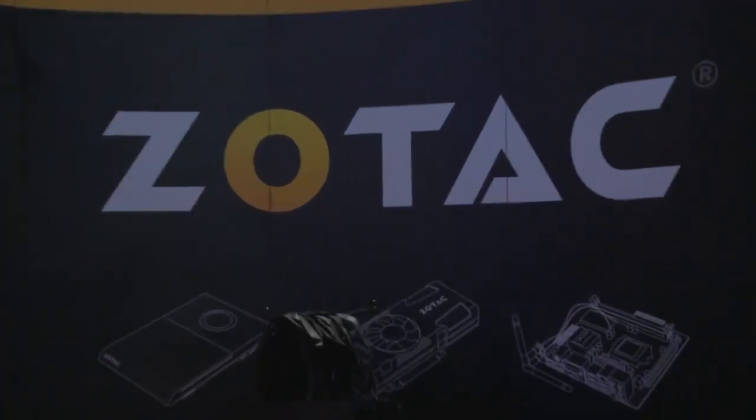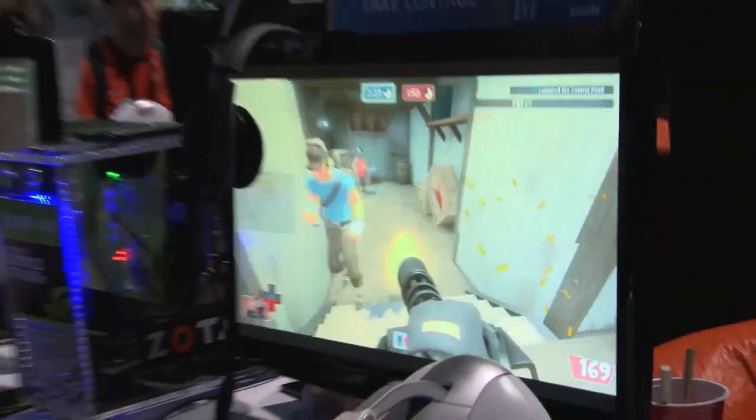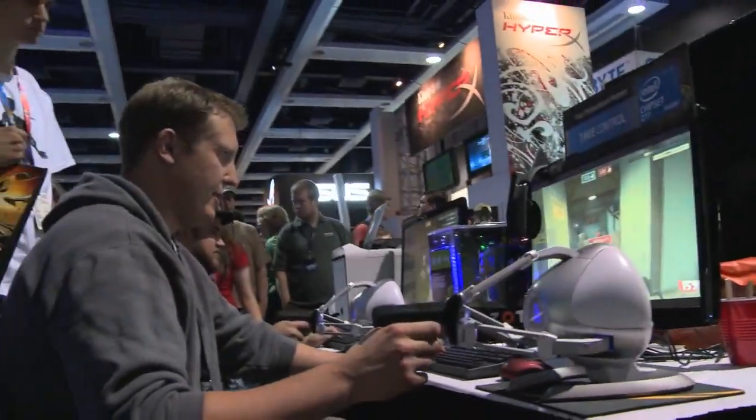At the Alienware booth, the 660 Ti is powering all of the arena tournament systems. At Zotac, they're using the 660 Ti and innovative new controls to play games we know and love. Zotac — it's time to play!